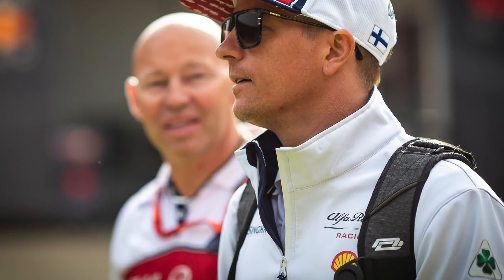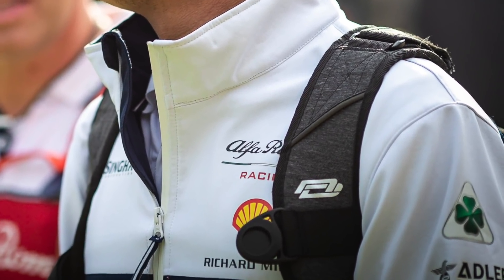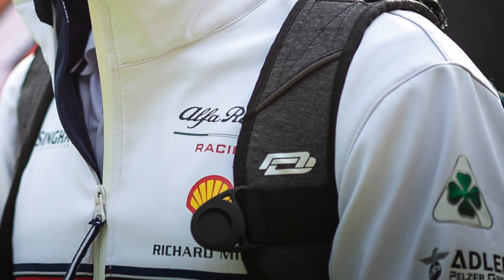Kimi Raikkonen comes in with this backpack and I can't tell you what it is. I've spent a fair bit of time researching it on the net, so if you happen to know who makes this one, perhaps you'd be so kind as to leave a comment below.